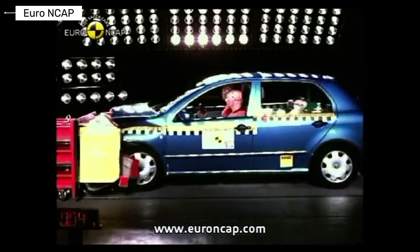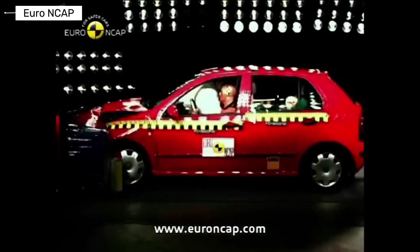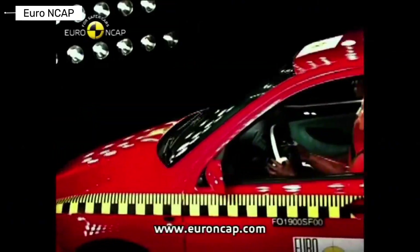The Skoda Fabia exceeded expectations for an affordable hatchback. Impact performance showed strong body integrity, proving that safety did not have to be expensive.